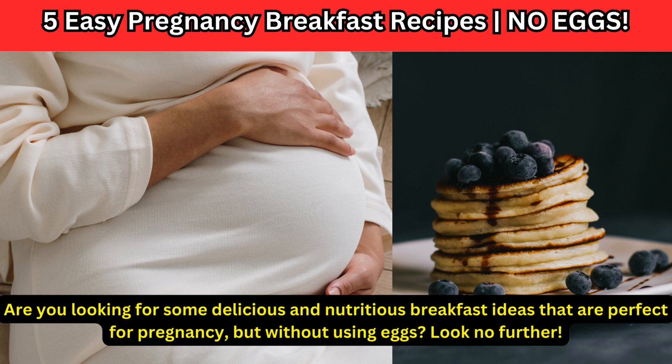Are you looking for some delicious and nutritious breakfast ideas that are perfect for pregnancy, but without using eggs? Look no further!